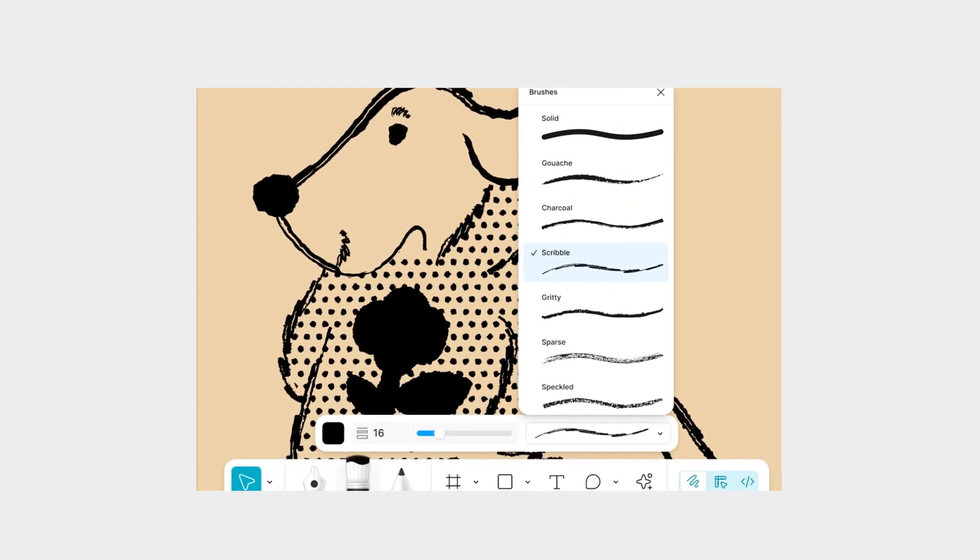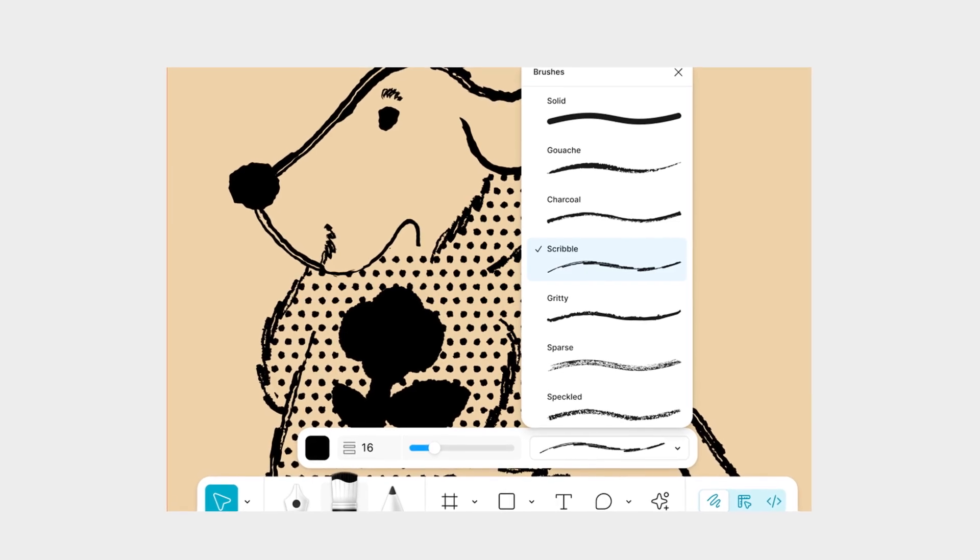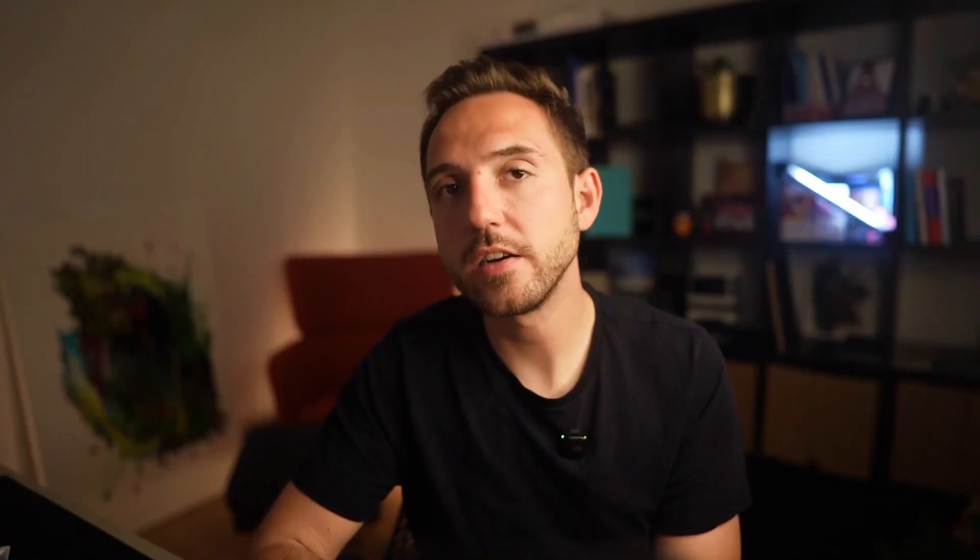Here's everything Figma launched. First there's Figma Draw, a whole new set of tools for visual expression. You've got lasso brushes, shape builder, text on paths, new fills and strokes. It's clearly aimed at illustrators and folks who live in the vector world.